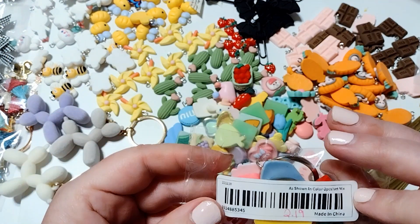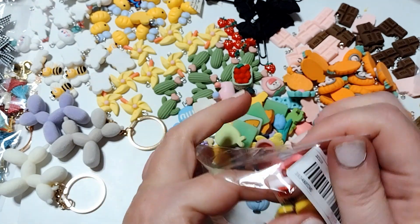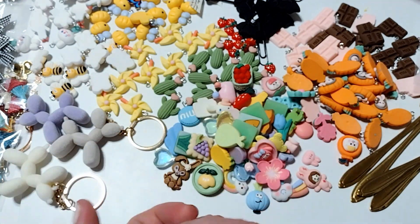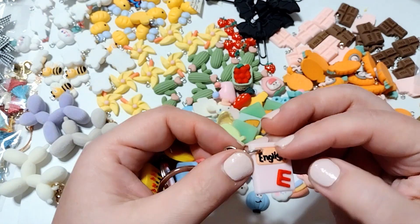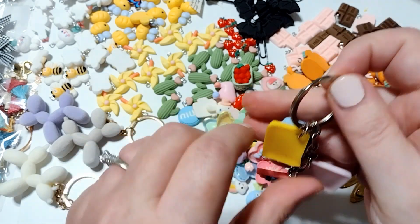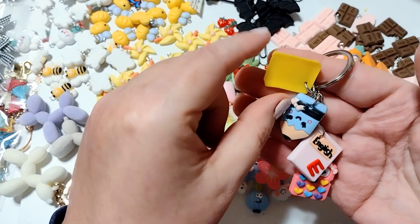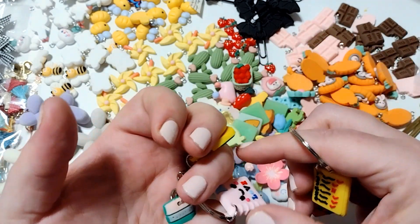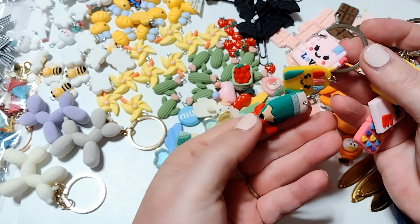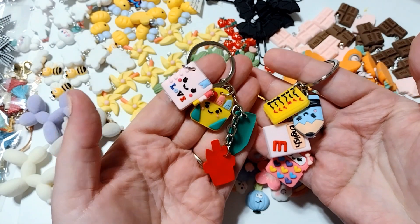I grabbed these keychains. These were $2.19 and you get two keychain sets. I had ordered something similar before — those were resin cabochons, but these are like PVC, a bendable material, with similar designs but a different material. I thought those were really cute. The second one has all of these on there, and again I'll probably just take these off and use them as charms.